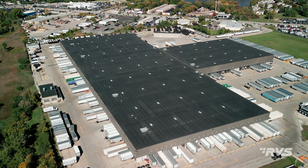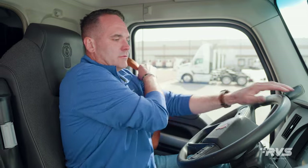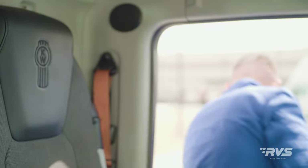As a fleet manager, there are few things as frustrating as an idle fleet yard, especially when delays are caused by drivers forgetting to pair cameras or running into technical problems with their trailer switching.